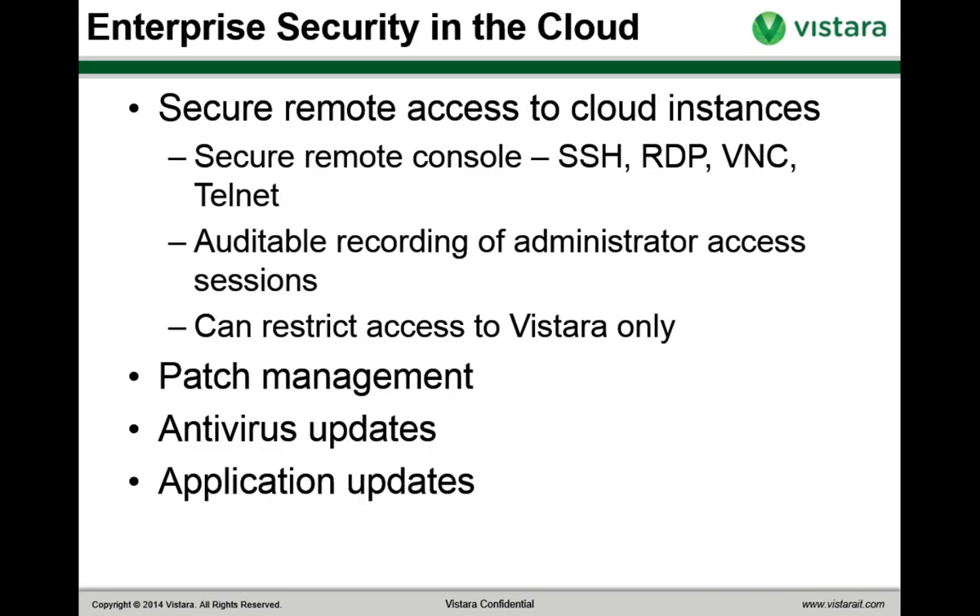All of this helps you achieve the same degree of security in the cloud that you normally had on-premise. We give you secure remote console access for multiple popular console types: SSH, RDP, VNC, and Telnet — and we record all those access sessions automatically. You can restrict access so that your assets can only be accessed through the Vistara solution, ensuring that everything is properly audited. Session recordings are kept for 30 days by default, with longer retention available as an optional service. Patch, antivirus, and application updates all help keep your instances fully secure.